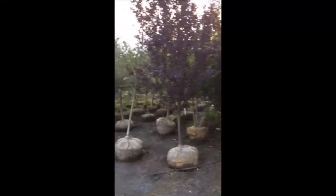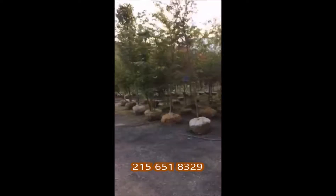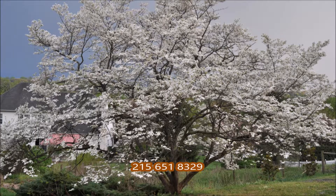This video is brought to you by Highland Hill Farm, a grower of large trees and shrubs in Fountainville, PA. Good night.